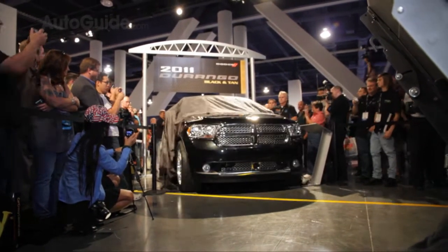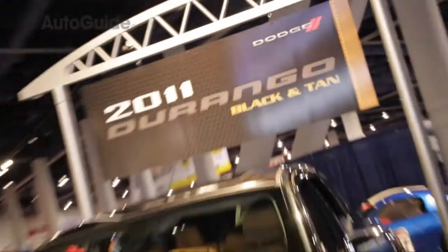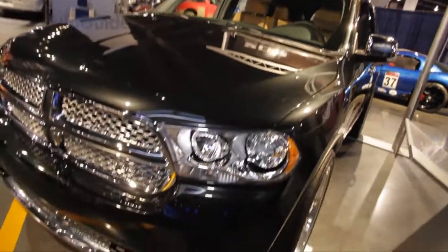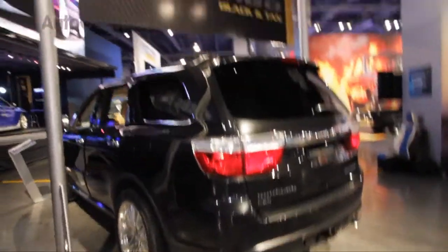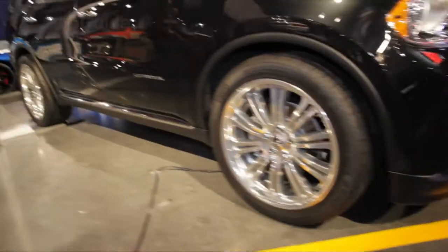This is the first public viewing of the Durango Citadel. I like to say it's an SUV that didn't lose its nads. So it has a lot of presence on the road, but yet it has the best of all the SUVs and the presence of a true, true SUV with a face that you can't miss. Look at that thing.